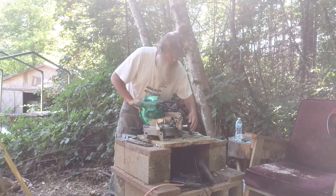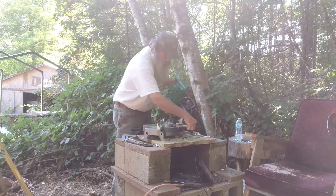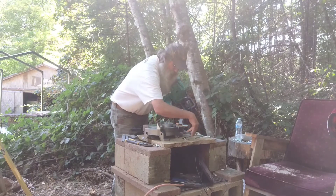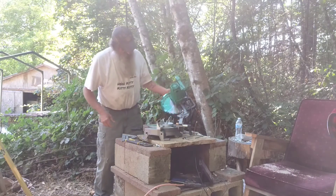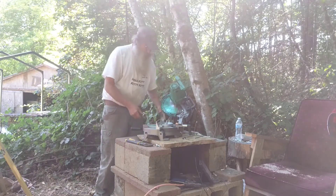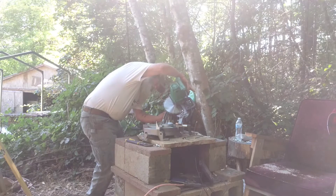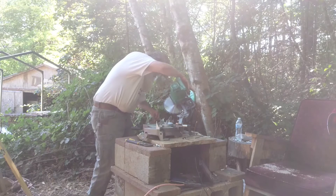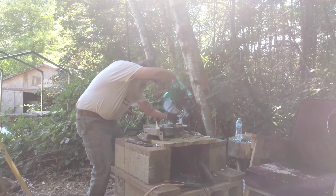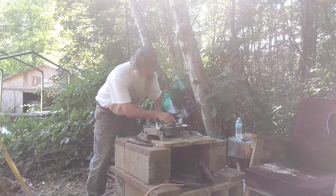I want to check the compound part and just see how accurate it is at the 45. This compound only goes one way — some of them go both ways. I got to get in here and check this angle. It's way beyond a 45 and it's showing it right at a 45, so this is not accurate.